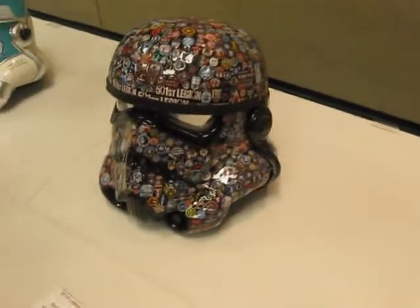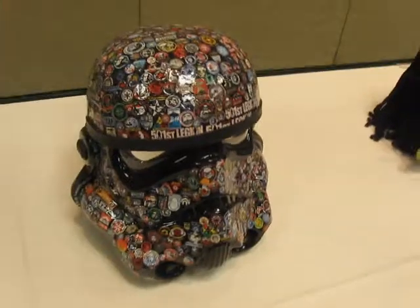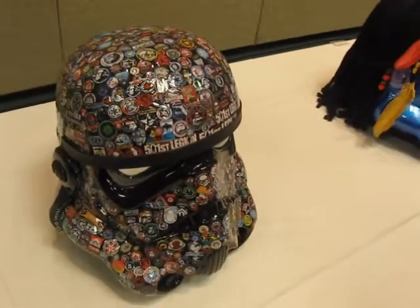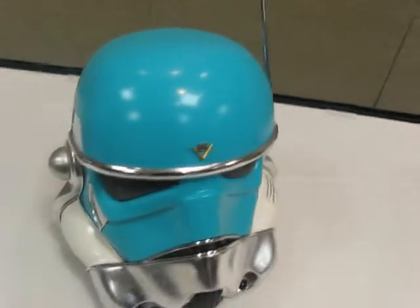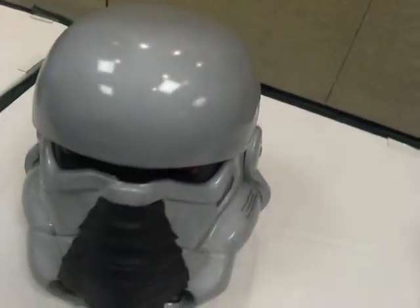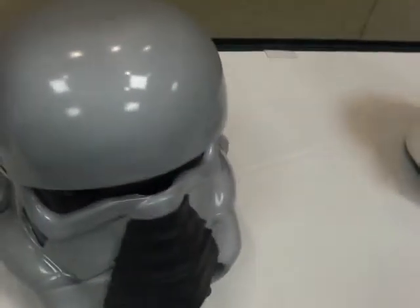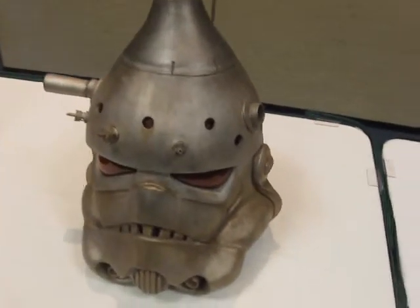This is a logo helmet. TK Ripley. TK 1957 — very original. Storm Toaster. And this one my little girl would absolutely adore — TK 88.